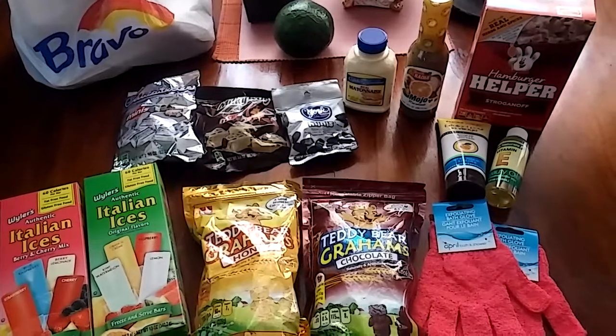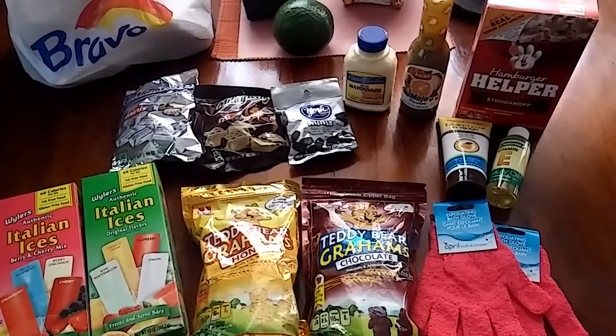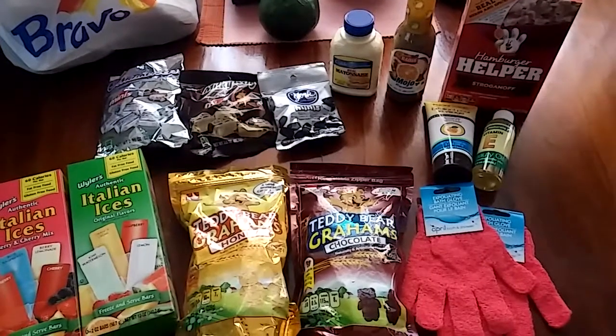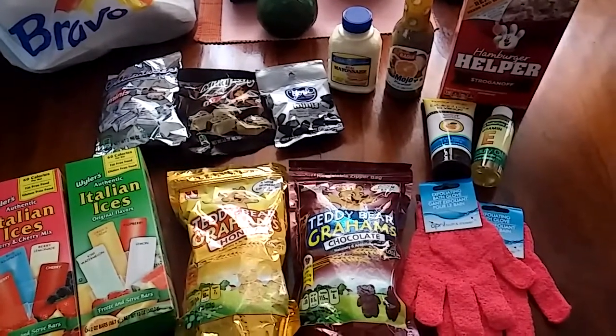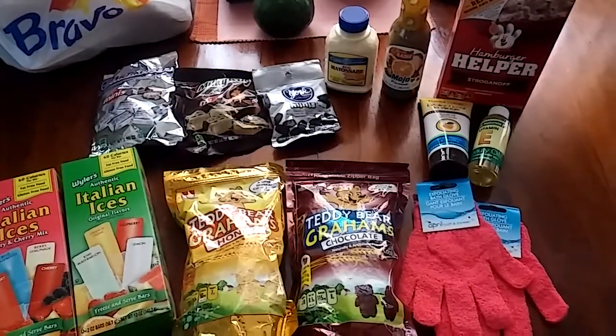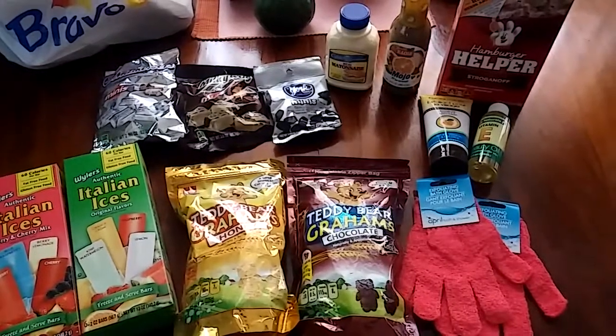Hello everyone, this is Gabby from Apopka, Florida, and I have a Dollar Tree haul for you today. Just a few things because the stores are still trying to get back to it. A lot of people in the area just got the power back, so they're stocking up little by little.